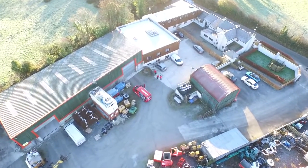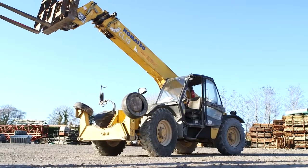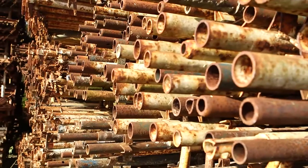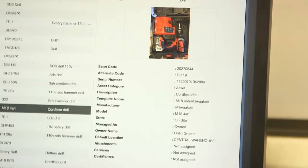We tagged around 900 items, 100 of which would be commodities. We tagged office equipment, site accommodation, generators, machinery, and power tools. Anything that needs to be certified is on the system and tagged, so it gives us a notification when certificates are running out.